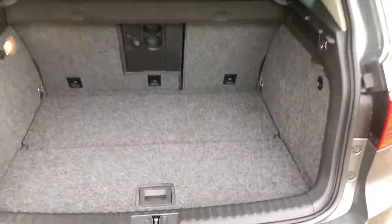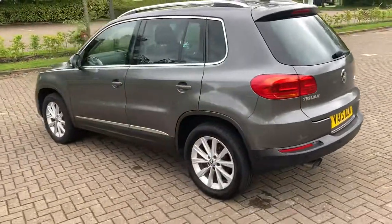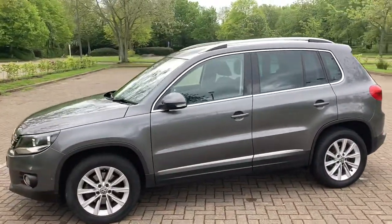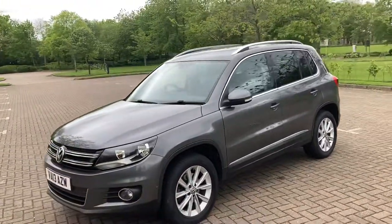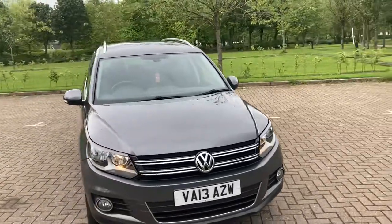Parcel shelf there, space saver spare wheel, lock and wheel nuts in there. It's also got front parking sensors too.